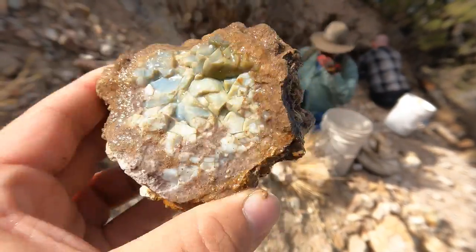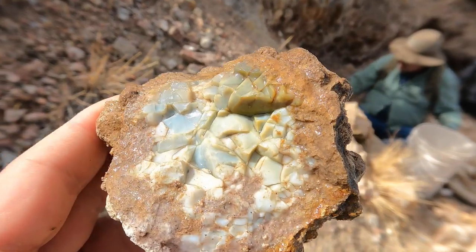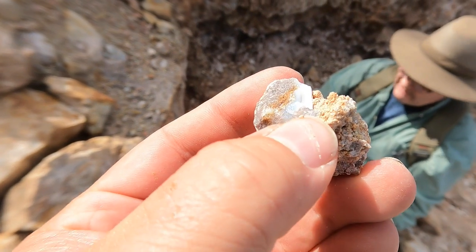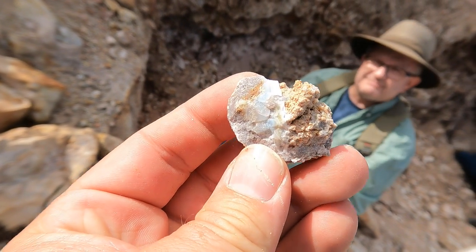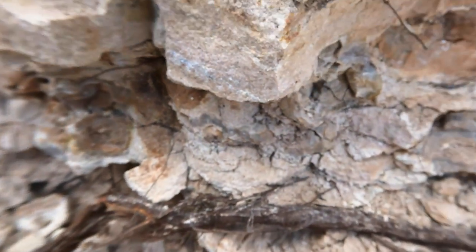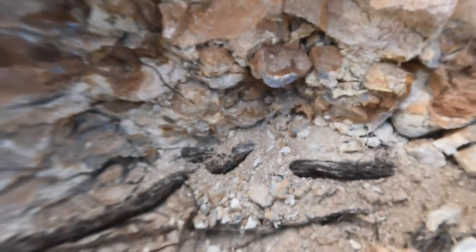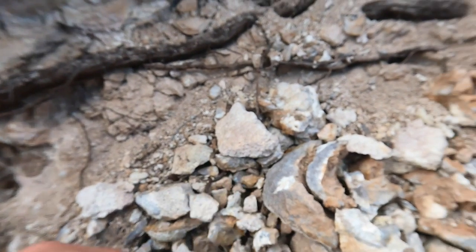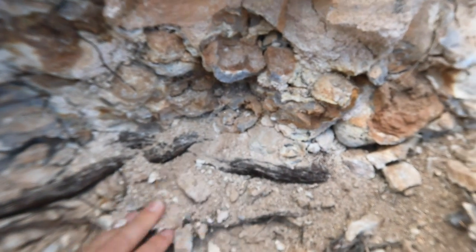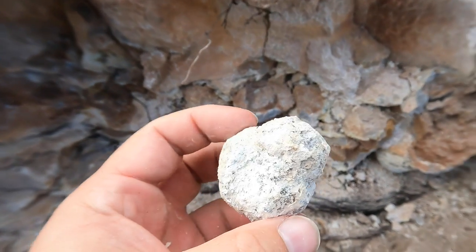That one right there — just sprayed that off — it's got some blue, very fractured, mostly due to being close to the surface. Probably freeze-thaw temperature cycles do that to opals. Doug just broke this up to see if there's some opal in it, and there is a little bit — kind of got a layer of white and under it a layer of blue. Looking at the wall, you can see geodes poking out all through it. Most of the geodes are pretty empty.